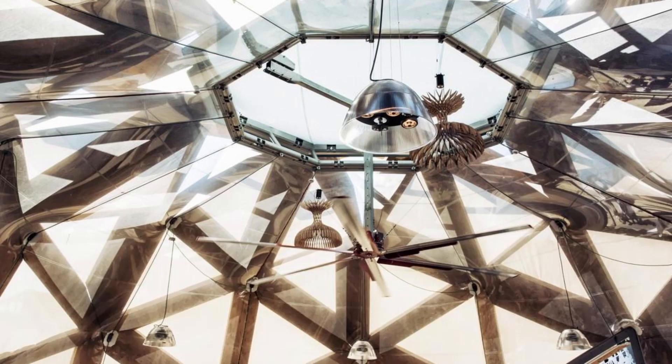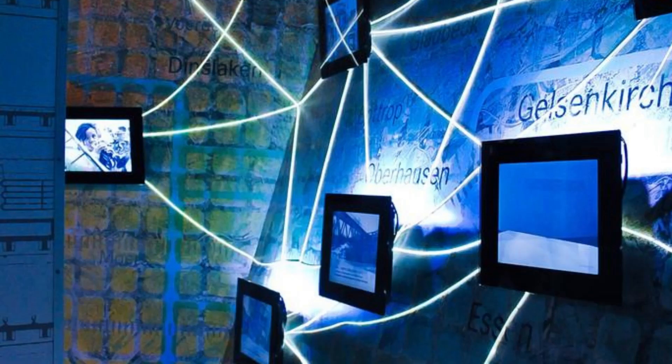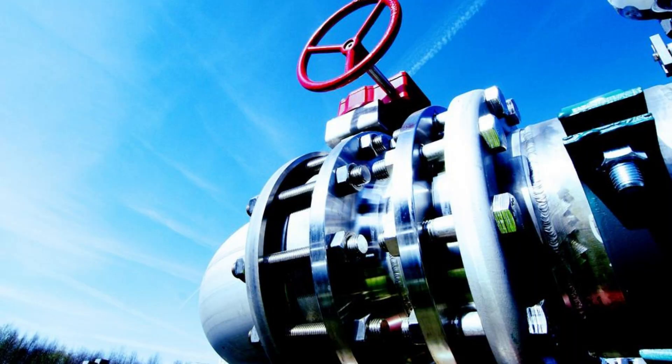Atomium, Brussels. Marvel at the iconic Atomium, a symbol of modernity and innovation in Brussels. Climb to the top of this futuristic structure, which represents a magnified iron crystal, and enjoy panoramic views of the city skyline. Explore its exhibition spaces, interactive displays, and multimedia installations that showcase the history and significance of the Atomium. The Atomium is a testament to Belgium's spirit of creativity and forward-thinking design.